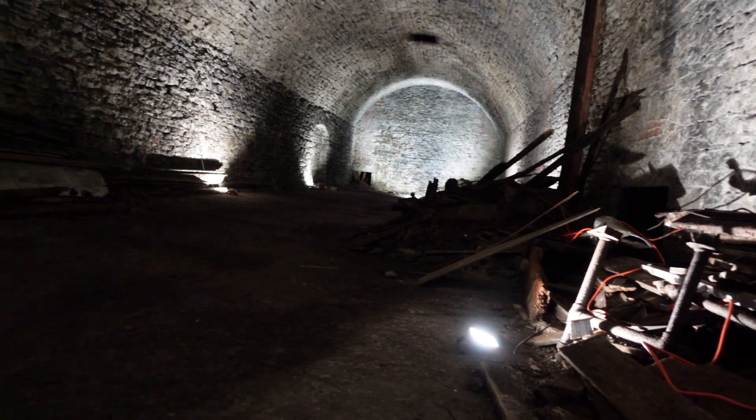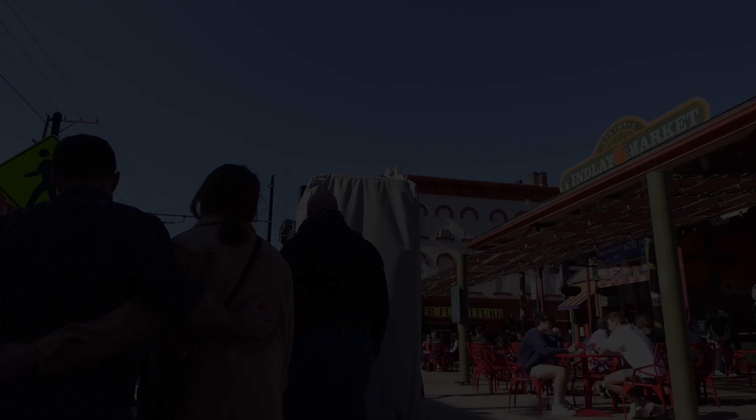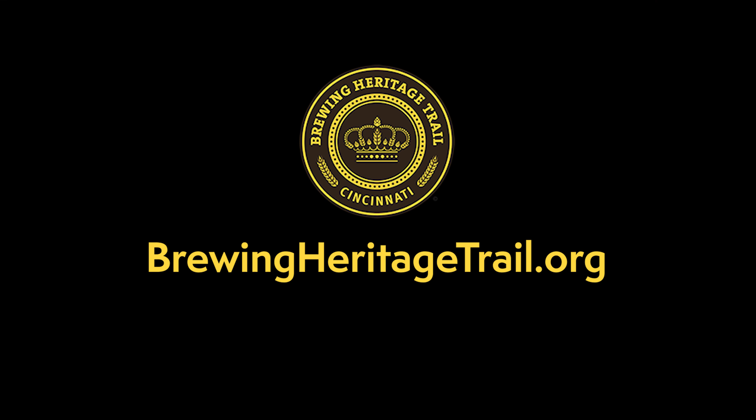To learn more about the experiences we offer, visit our website at brewingheritagetrail.org and book your tour today.